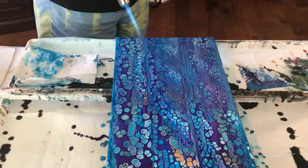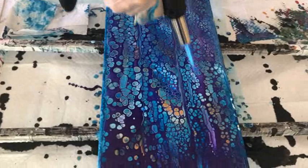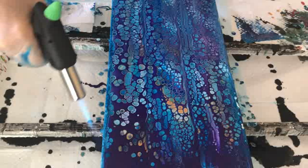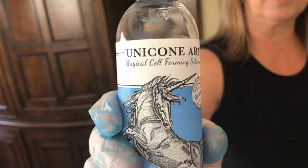I'm thinking maybe I should do some balloon swipes after, to bring out some of the colors underneath — like a little bit of that gold. This Unicorn Art magical cell-forming solution silicone oil is really amazing for cells — truly amazing.